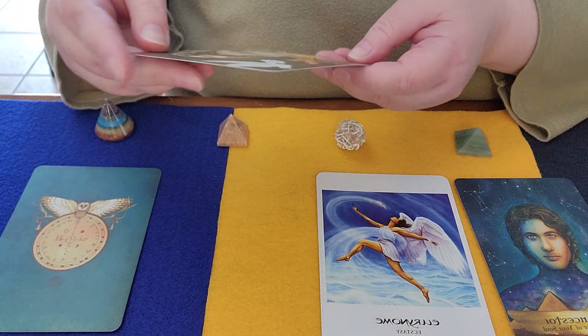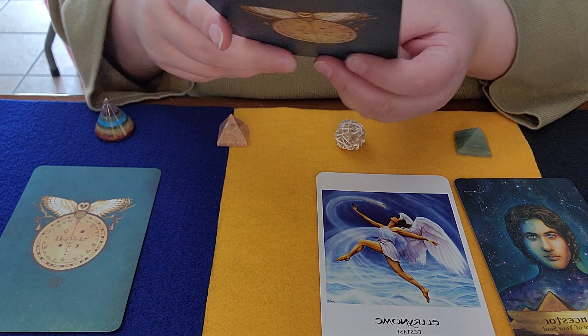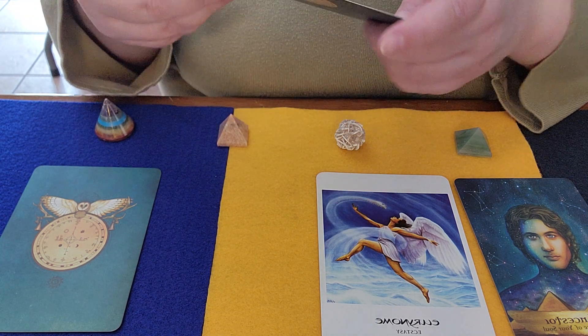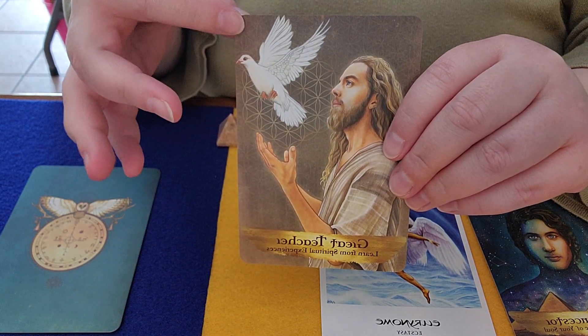The moonstone card is the Great Teacher — learn from spiritual experiences. We have the flower of life in the background and a dove.